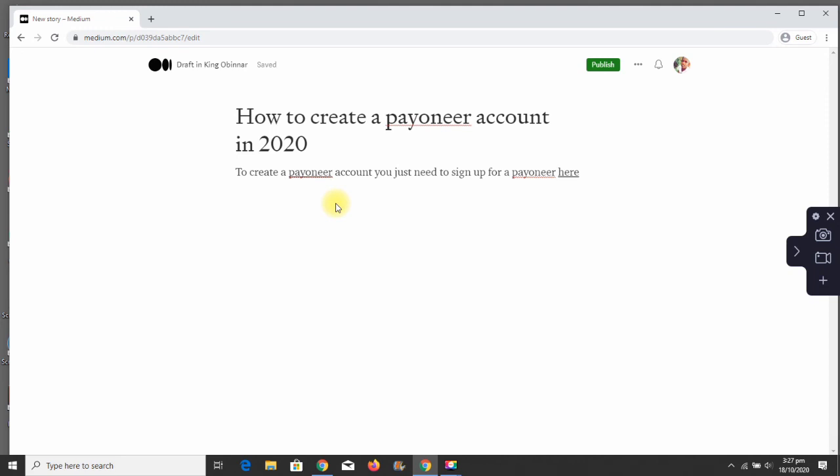Once anybody clicks on the hyperlinked text, it's going to take the person directly to creating a Payoneer account, and once they create the account, you both earn $25 each. You can click 'Publish' to publish this post, and it will be live on Google. If you write a high-quality article of about 500 to 1,000 words, your post will begin to rank on the first page and you can begin to earn money from that link.